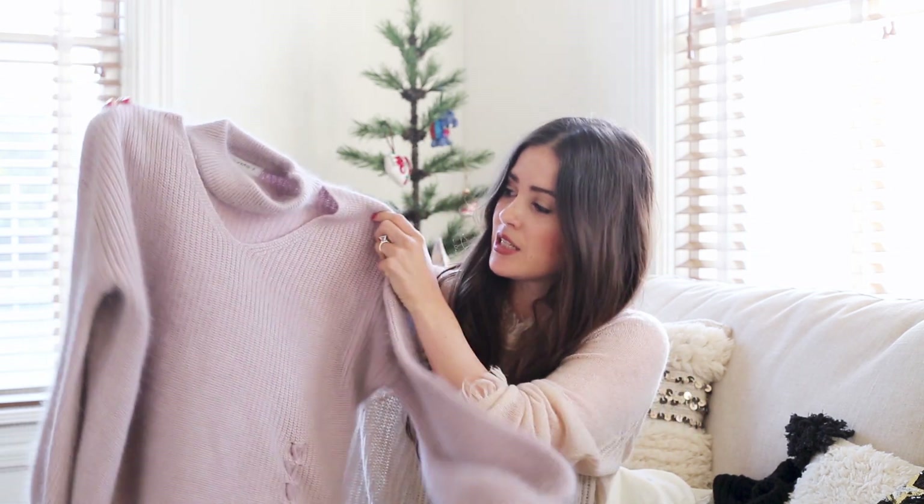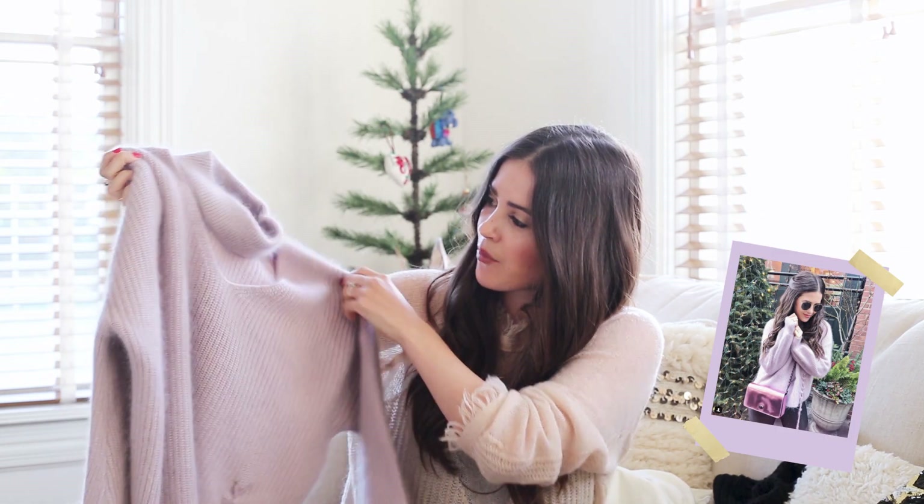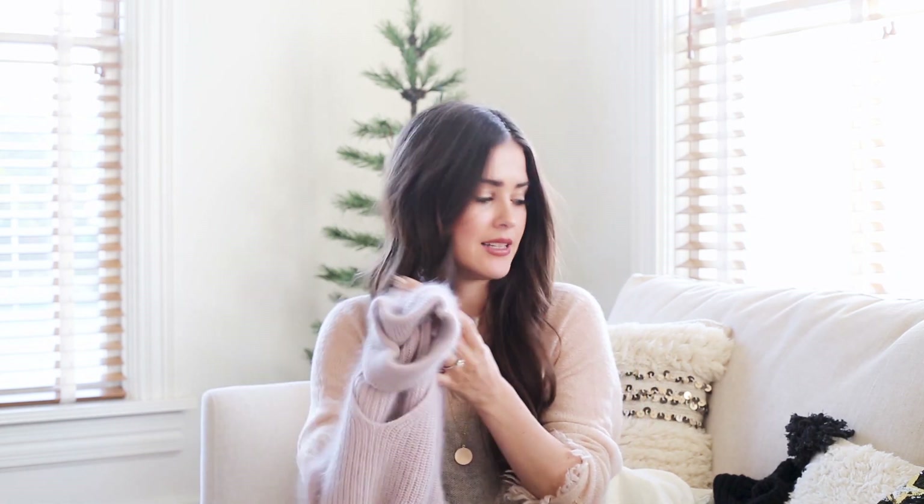Next up, I really like this sweater. Lavender is 2018's must-have color. So this is really cute and I really like the cutout. It's perfect to wear with like a dainty necklace.